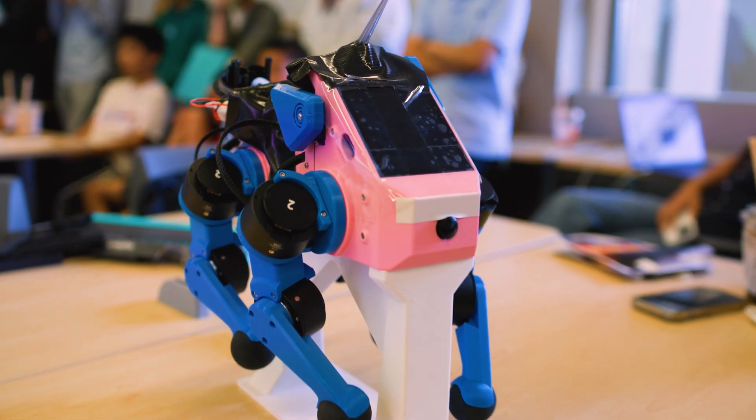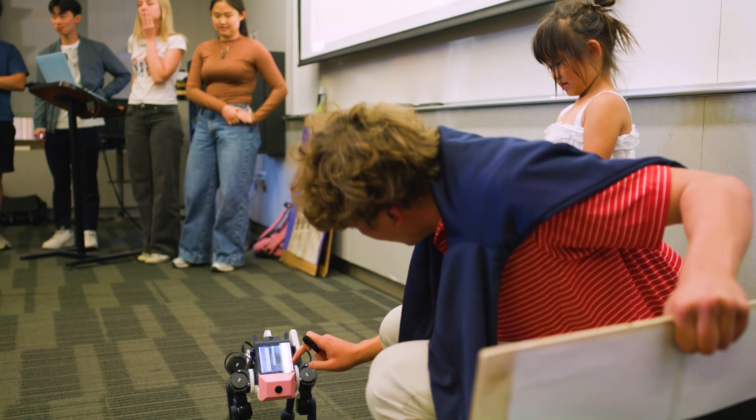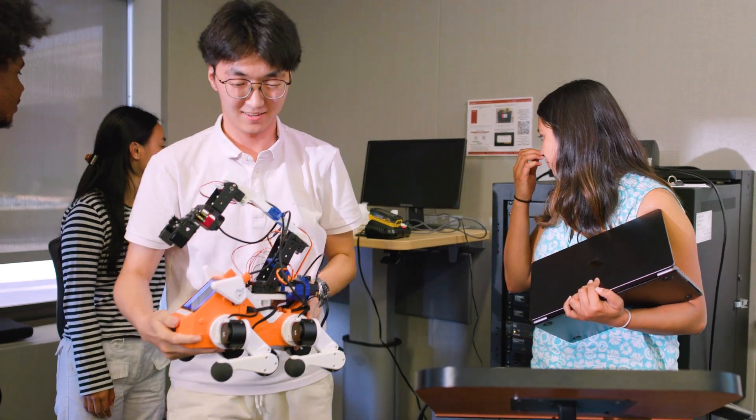CS123 is an introduction-level robotics class only for undergrads. This is a very hands-on class — we have students build a robot from scratch. The platform we use is called POPPER. It's a quadruped with four capabilities of locomotion, and it can navigate pretty well.